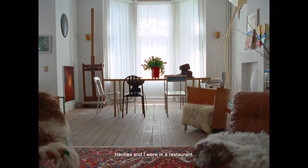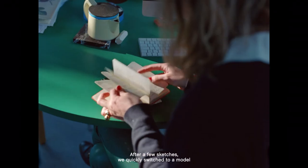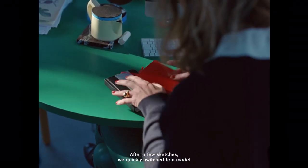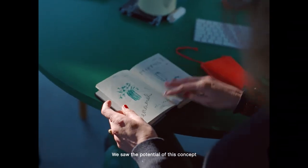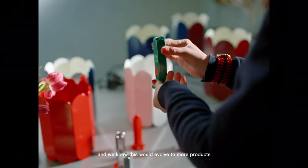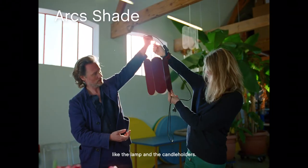Hannes and I were in a restaurant when the idea of the vase was born. After a few sketches we quickly switched to a model in cardboard — very simple. We saw the potential of this concept and we knew this would evolve to more products like a lamp and the candle holders.